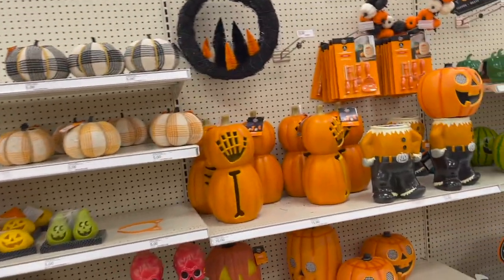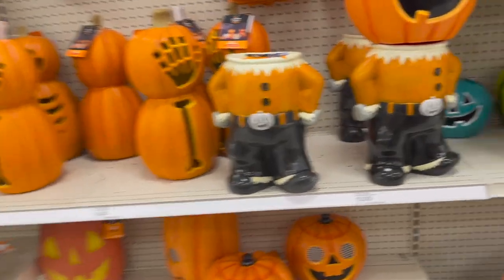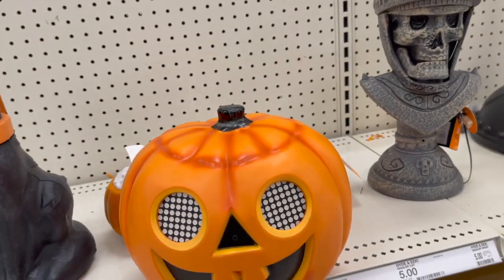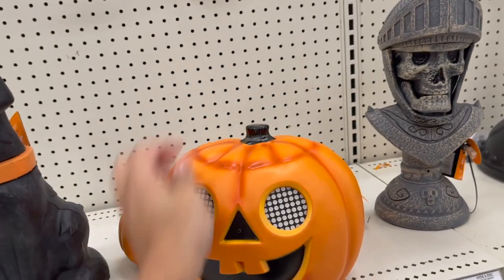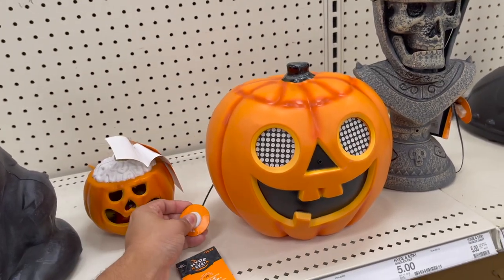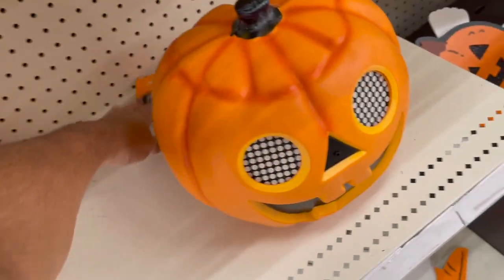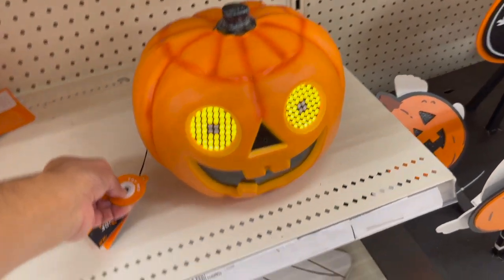Imagine hearing that all night long! We've got more spooky ooky kooky stuff. This one looks like it does something — let's see. I think there's a button... it's so hard. Oh, it doesn't even work. Okay, let's see — nobody bought it. Oh my gosh, look, it lights up!